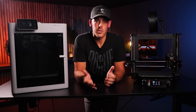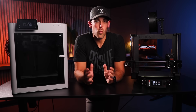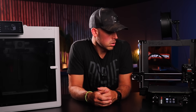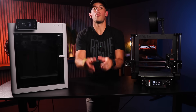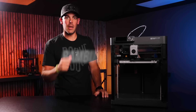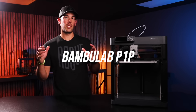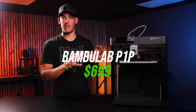Both printers have a hot end and extruder — this part that squeezes the molten plastic out — that can handle a wide variety of materials, so you won't really be constrained on what you can print with. So we've got two solid options here. Which one do I ultimately recommend you go buy if you're getting started? Neither. Instead, I recommend you go buy this one. This is the Bambu Lab P1P, which is the stripped-down, less flashy version of the X1 I showed previously. It's about $500 cheaper and is still an absolute beast of a machine.